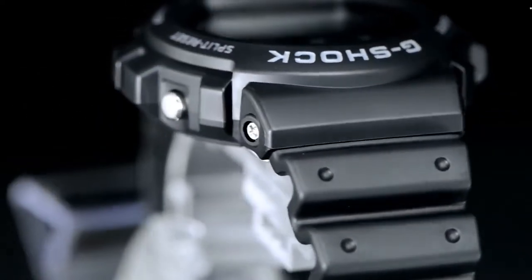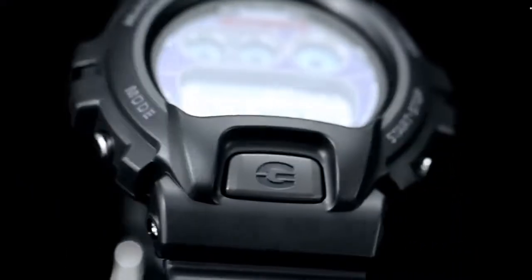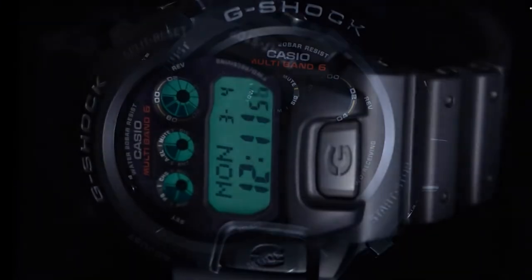G-Shock is highly touted in the fashion world, worn by icons in hip-hop, sports, and design. With limited-edition collaborations being released often, you can always find a G-Shock that matches your personality and style. The watch has a 4.7-star rating from more than 2,000 reviews on Amazon.